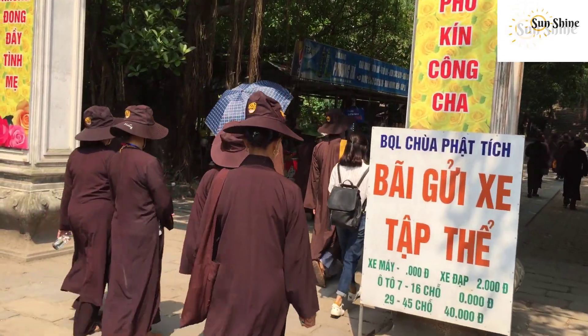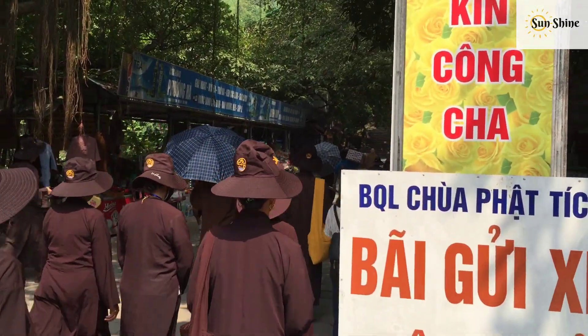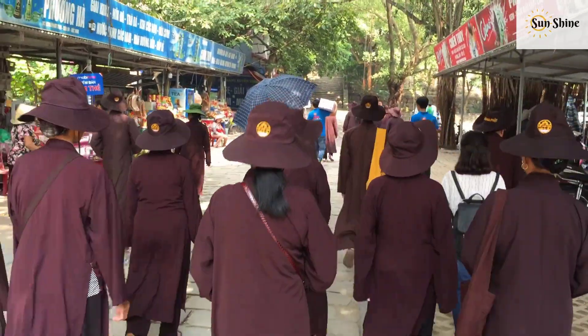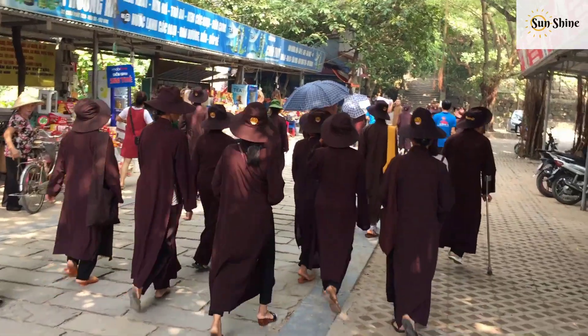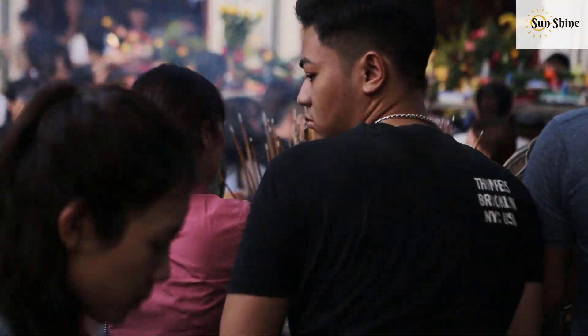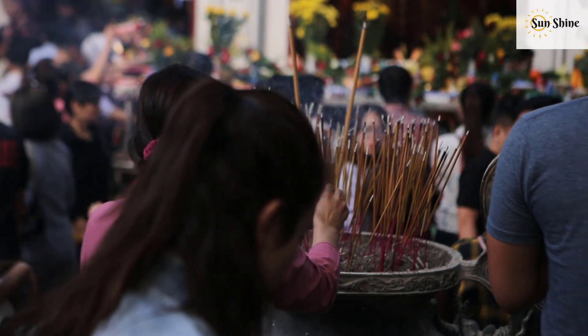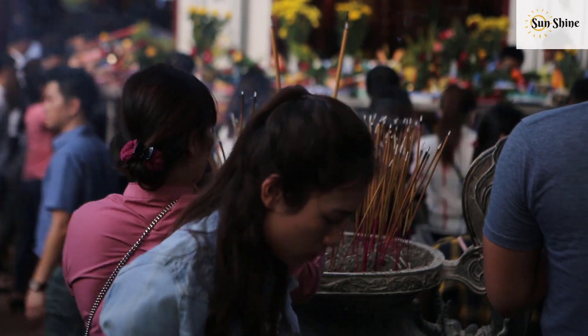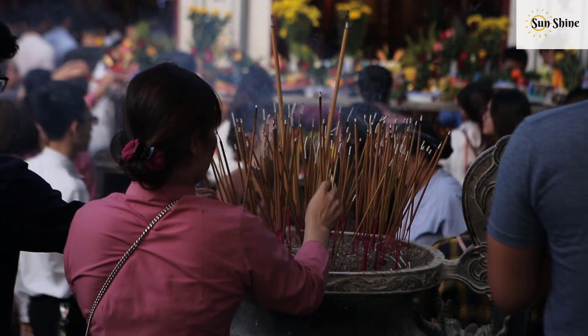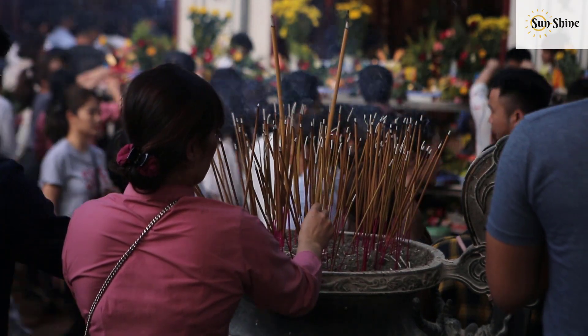Fatig Pagoda was built between the 7th and 10th centuries and underwent several transformations throughout the years. It was first renovated during the Lý dynasty. In 1057, King Lý Thánh Tông had a tower erected and a golden statue made. Later in the 17th century, the pagoda was enlarged.